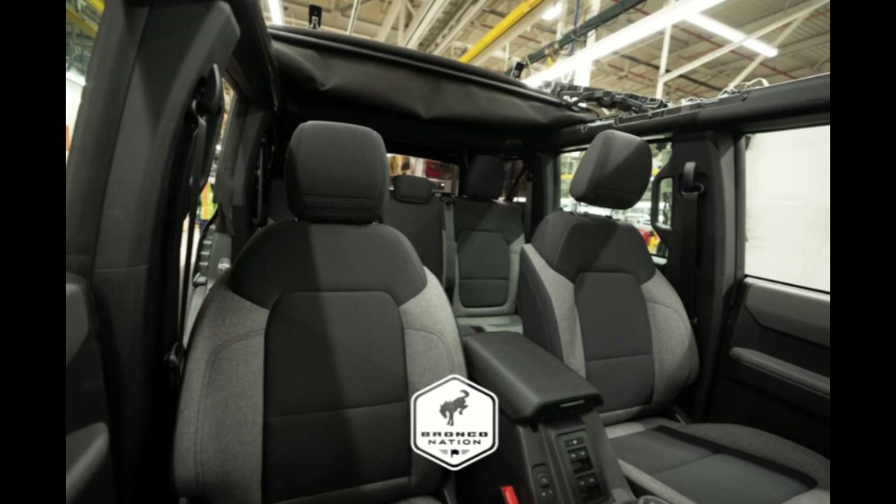You also have the 2.7 EcoBoost V6 as an option, though you'll give up the manual transmission for that. Standard features include four-wheel disc brakes with anti-lock brake system, electronic stability control, electric parking brake, and the 2.3-liter EcoBoost engine. For transmissions, there's a two-door seven-speed manual and a four-door ten-speed automatic.